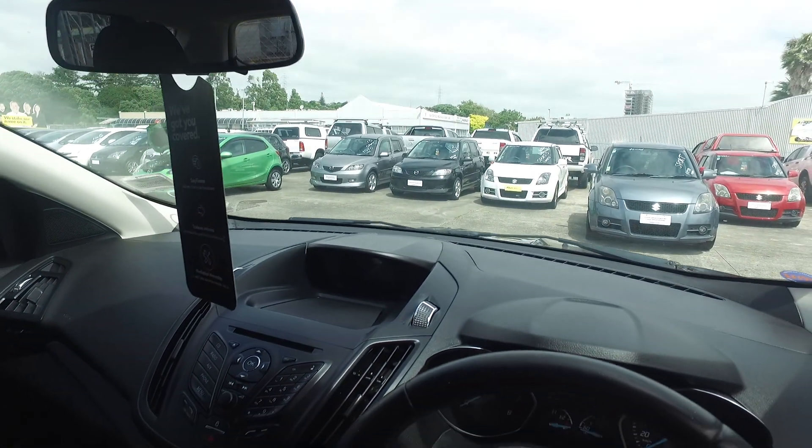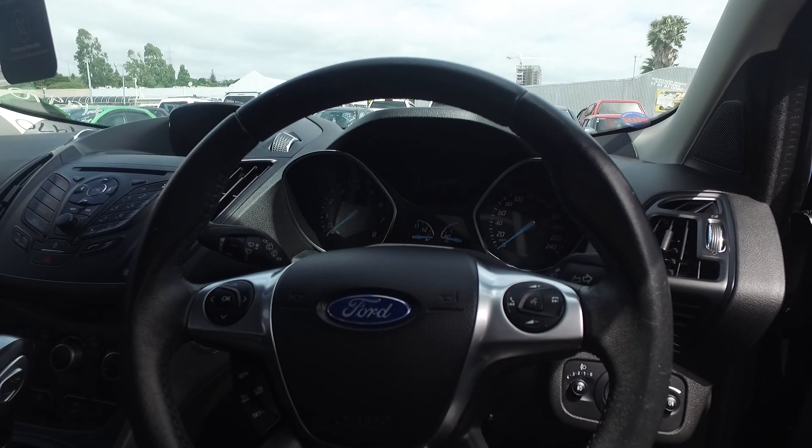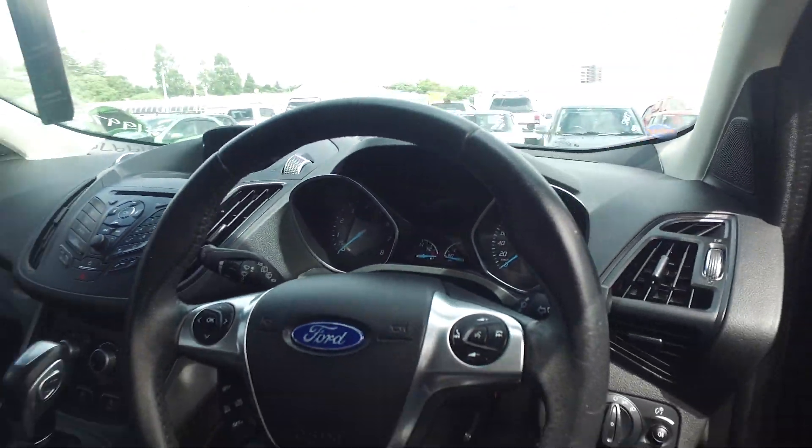Nice dark interior. All New Zealand new radio systems, so the hands-free calling. It's also got cruise control, perfect for long distance driving. And it also has the push to start as well, so it's keyless.